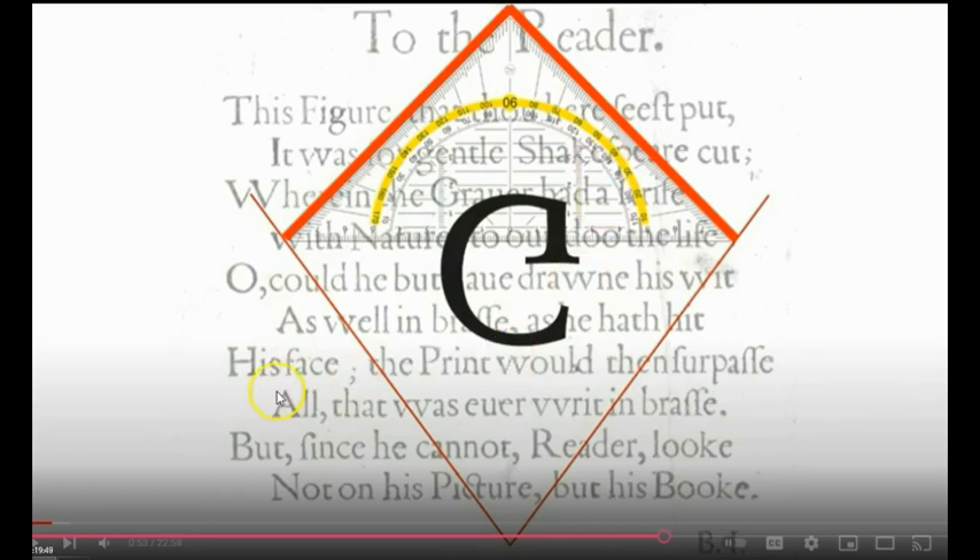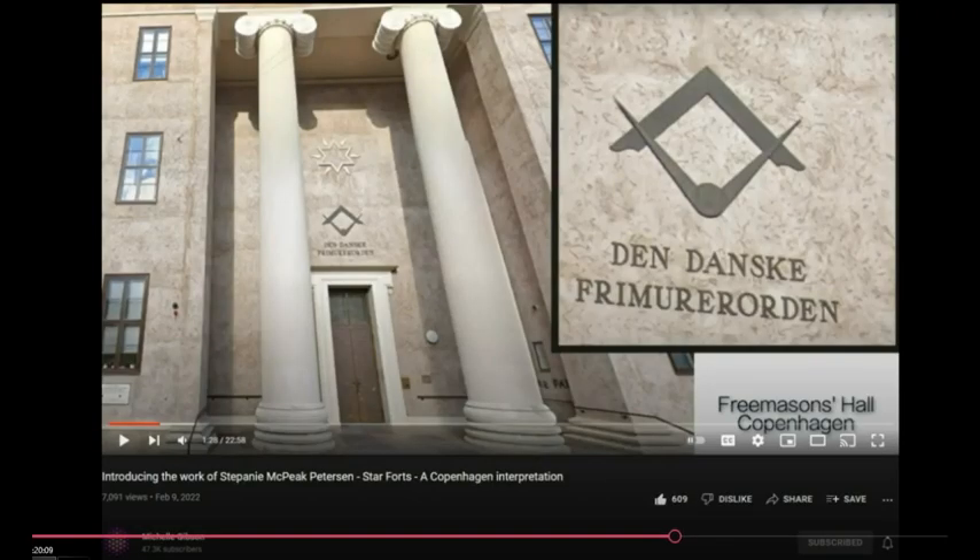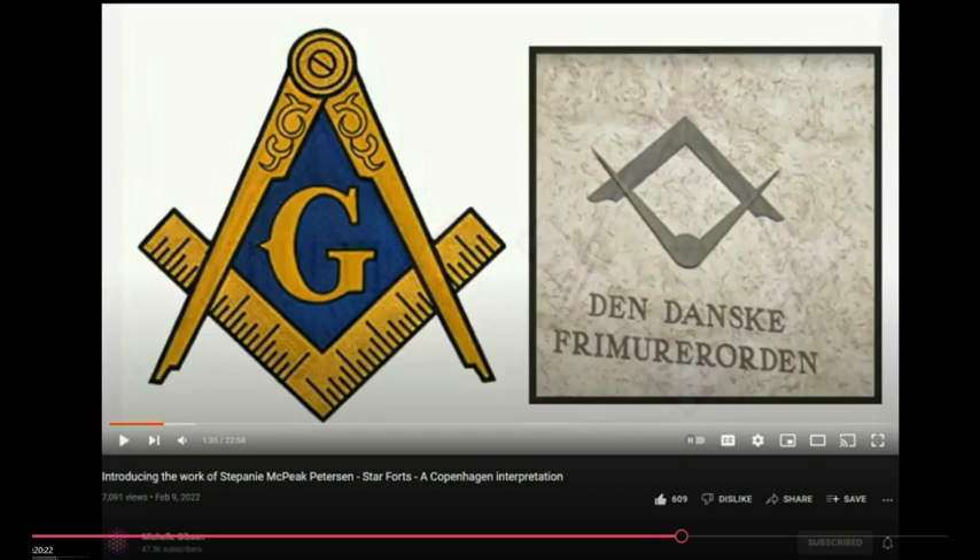Now continuing — this is part two of the video. Mickey found this lady — her name is Michelle Gibson. He liked watching this because he saw bricks and star forts. She talks about star forts and said something very interesting about pillars: when a building has pillars on it, it means there's something underground — from the top to the bottom.